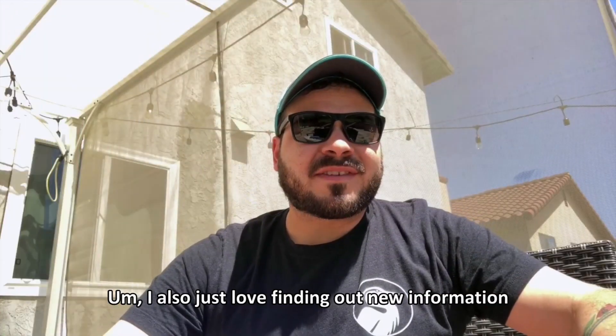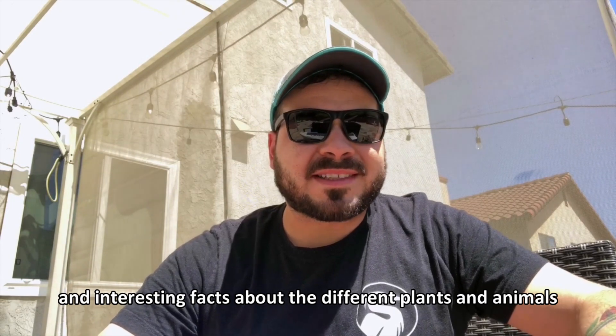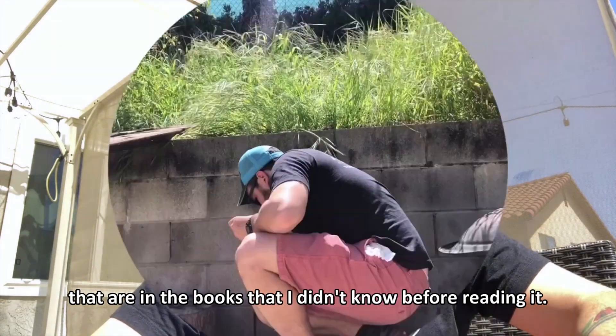I also just love finding out new information and interesting facts about the different plants and animals that are in the books that I didn't know before reading it.